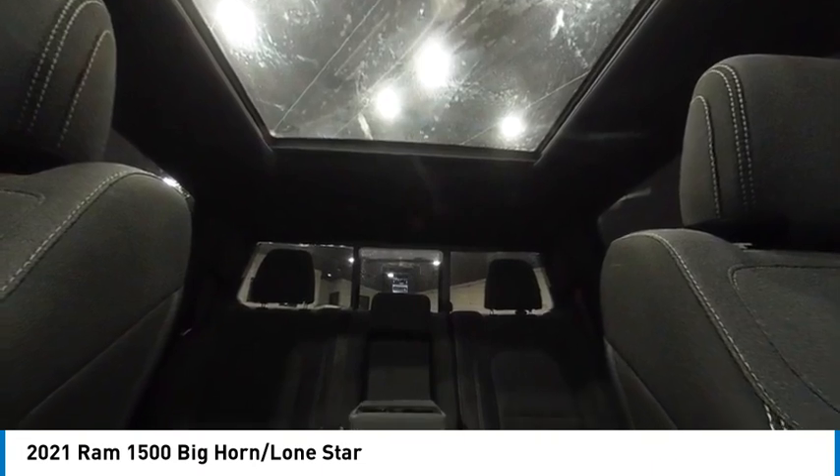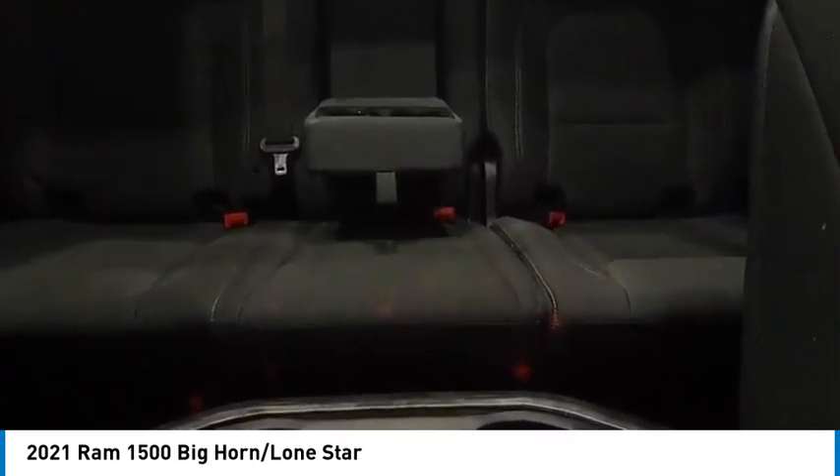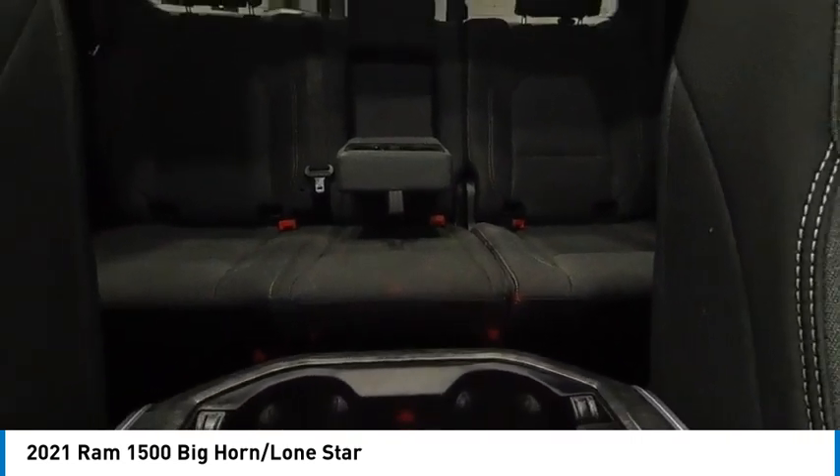Four wheel disc brakes, front wheel independent suspension, electronic stability control. Drive away with a great deal on this vehicle. Call or stop in today.